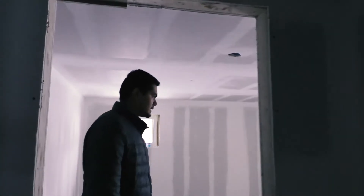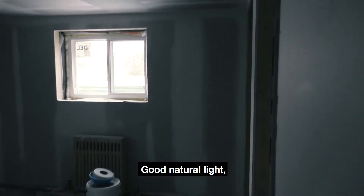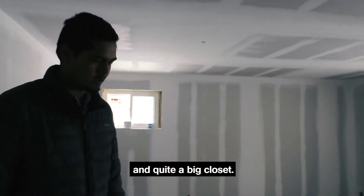Over here is our second bedroom — also another good-sized bedroom with good natural light and quite a big closet.